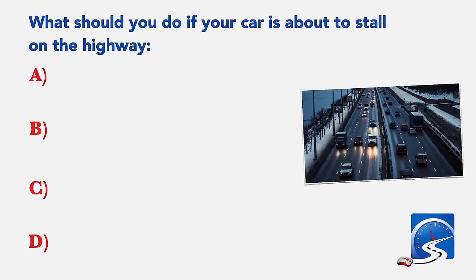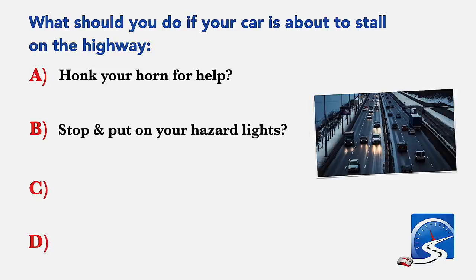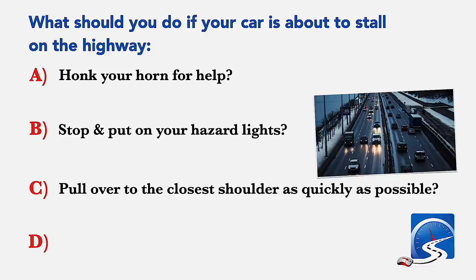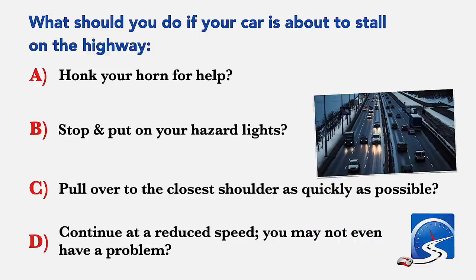What should you do if your car is about to stall on the highway? Honk your horn for help; stop and put on your hazard lights; pull over to the closest shoulder as quickly as possible; or continue at a reduced speed. Correct answer B: stop and put on your hazard lights.